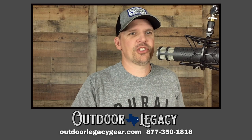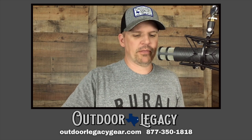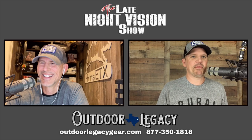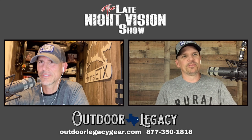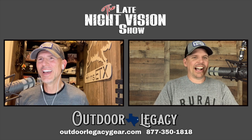Hey y'all, welcome back to the Late Night Vision Show, this is episode number 263. I'm rolling pins and paper across my desk over here trying not to fall out of my chair. My name is Jason Roberts and I am the owner of Outdoor Legacy. We specialize in all things night vision and thermal optics for hog, coyote, and predator hunters.